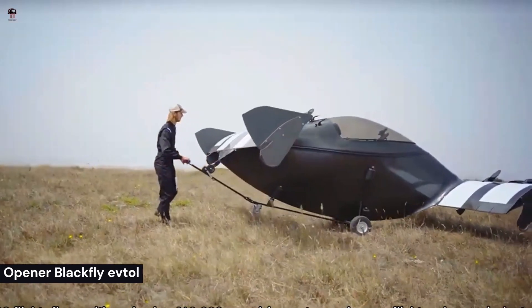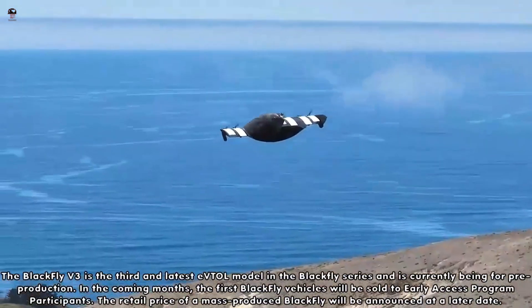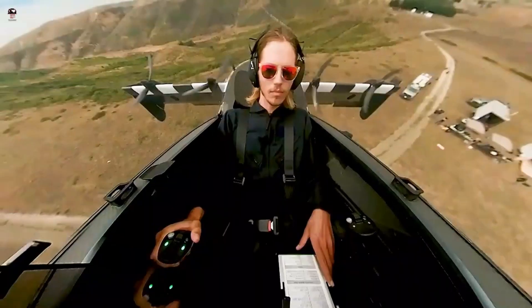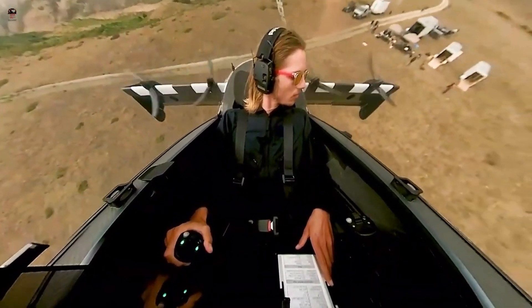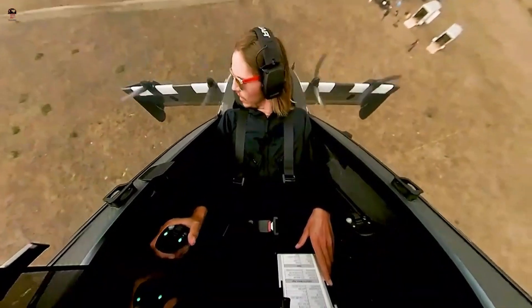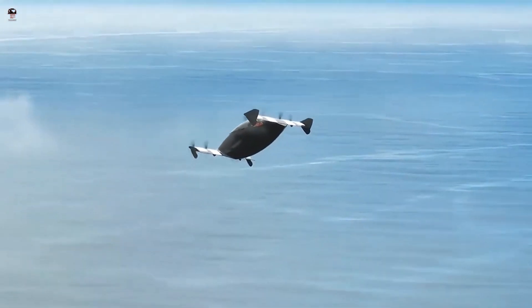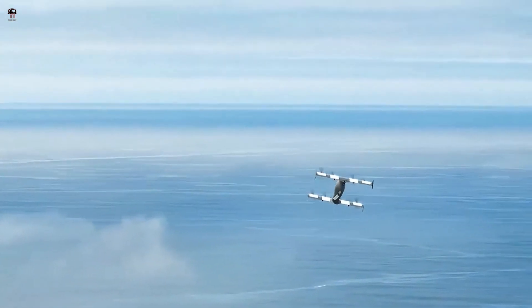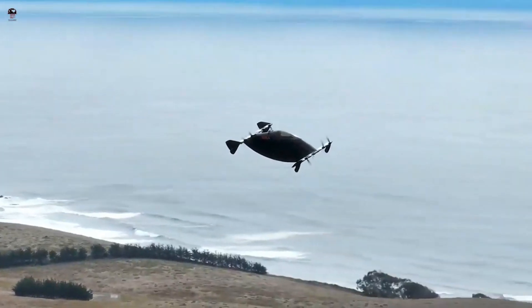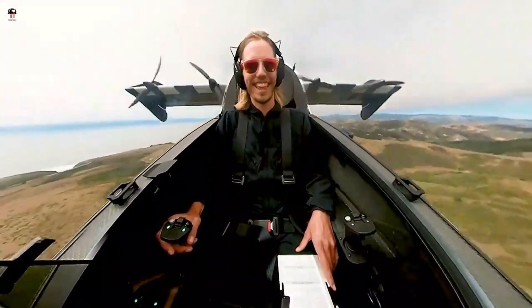The Opener Blackfly is an electric vertical take-off and landing aircraft designed and manufactured by Opener, a Canadian aerospace company. The Blackfly is a single-seat personal aerial vehicle that can take off and land vertically, making it well-suited for urban transportation. Its purpose is to provide a safe, affordable, and environmentally friendly mode of transportation that is accessible to everyone.